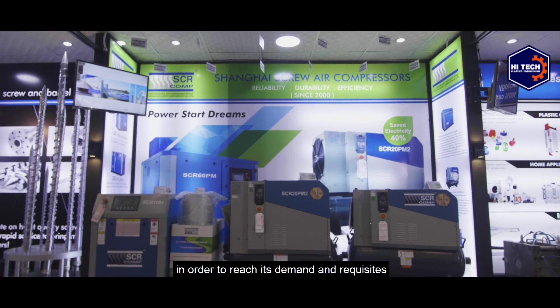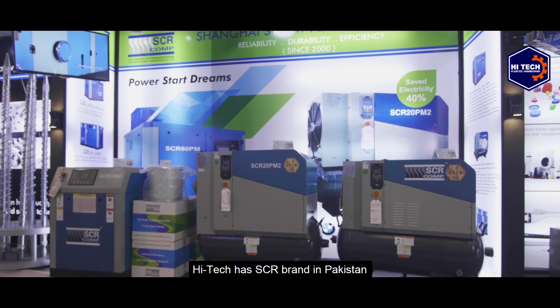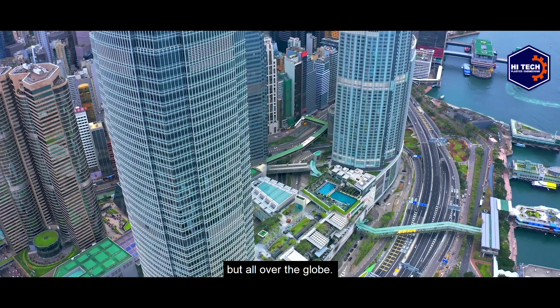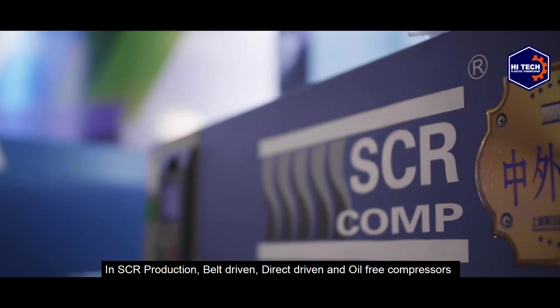As air compressors are the fundamental need of every industry, Hi-Tech has the SCR brand in Pakistan, whose 20 years of services are not only served in China but all over the globe. In SCR, belt driven, direct driven, and oil free compressors are on top of the list.